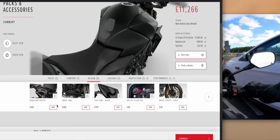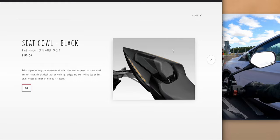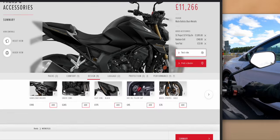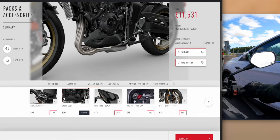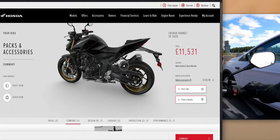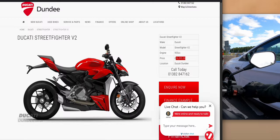I'd definitely add the radiator grille and a tank pad. I don't need luggage. The undercowl is a bit odd — it's just a little bit there, not coming all the way to the front to protect the exhaust sides, so it seems a bit pointless. Heated grips at £335 aren't worth it — just get heated gloves. So at around £11,500 you're still getting the bike £5,000 cheaper than the Ducati.